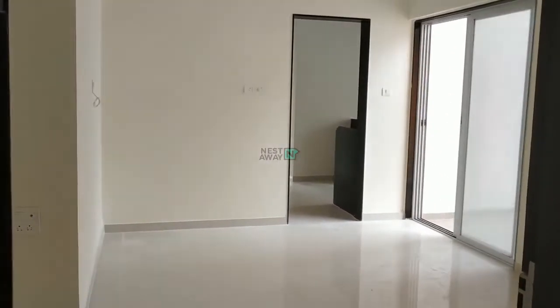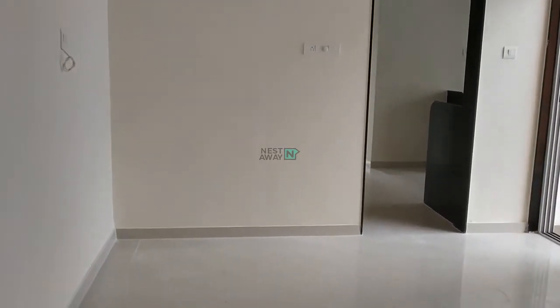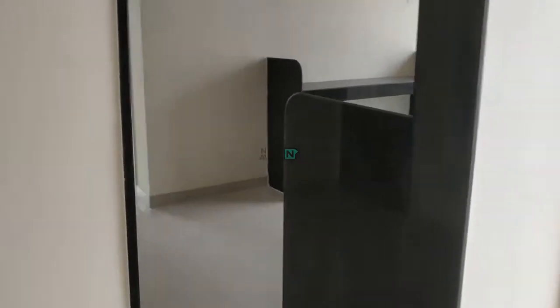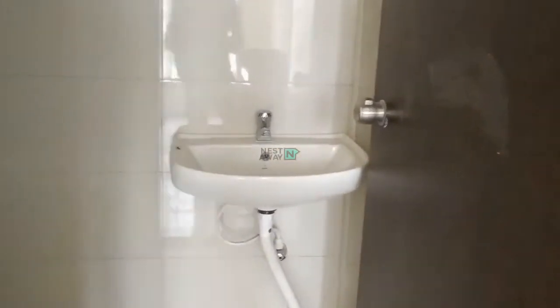Sauli Saffron Society in Keshav Nagar. This is the main entrance. This is the hall. This side is a common washroom.